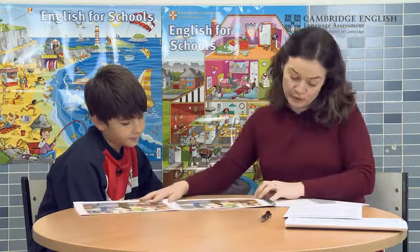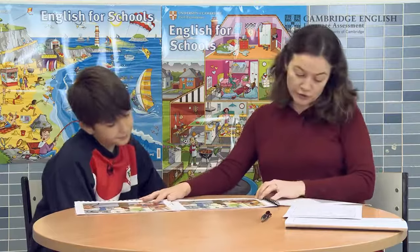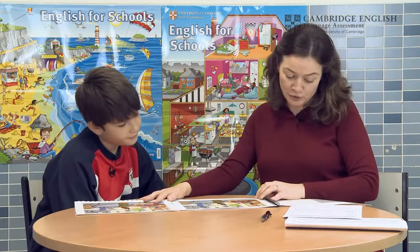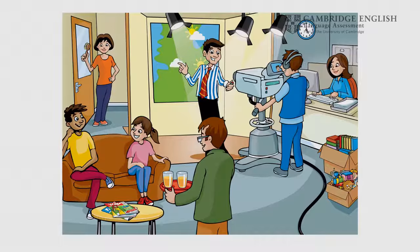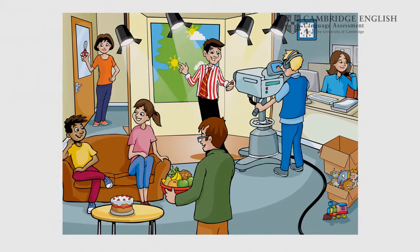Now, here are two pictures, Beltran. My picture is nearly the same as yours, but some things are different. For example, in my picture there are three lights, but in your picture there are four. Okay? Okay.